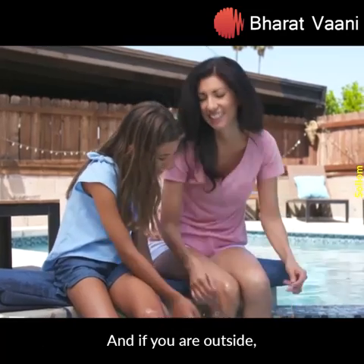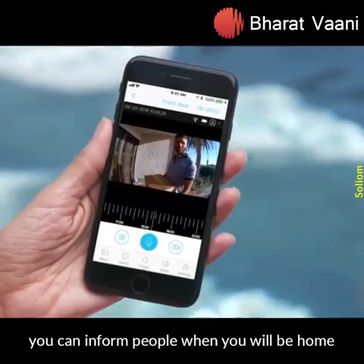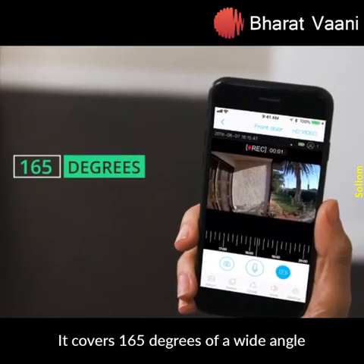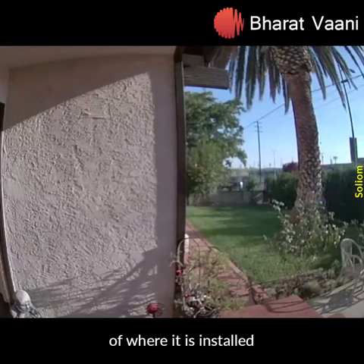And if you are outside, then using its two-way talk system, you can inform people when you will be home. It covers 165 degrees of a wide angle of where it is installed.